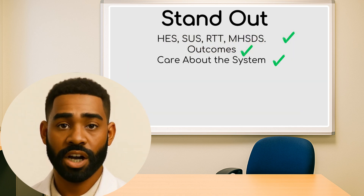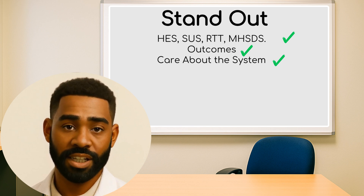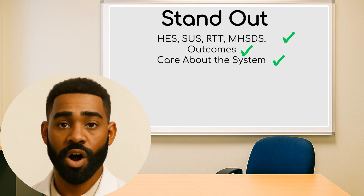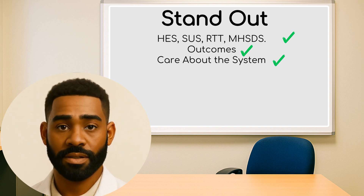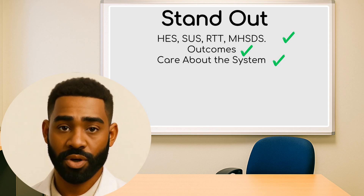The third thing is: you care about the system working better. Many analysts get hired not because they are the most technical on the day, but because they show the personality of someone who has the right mindset. In a recent analyst recruitment round in the Midlands, over 200 people applied, but only those who connected technical skills to patient outcomes were shortlisted.